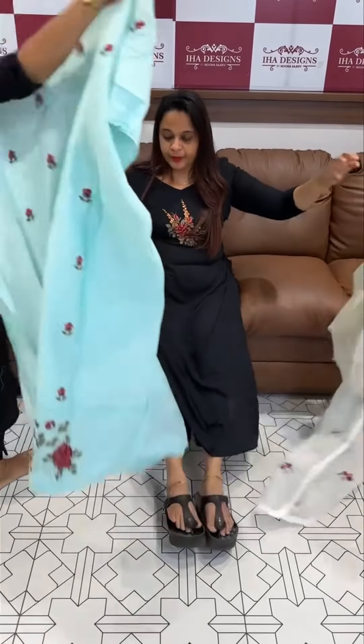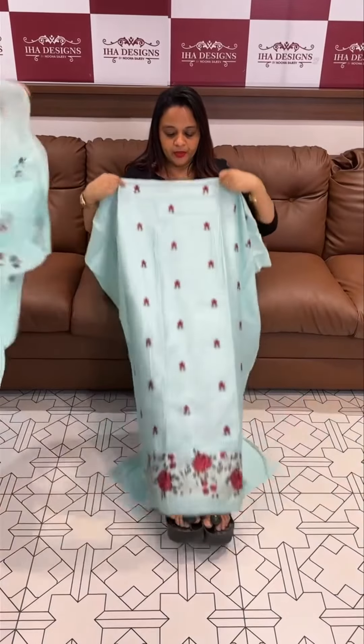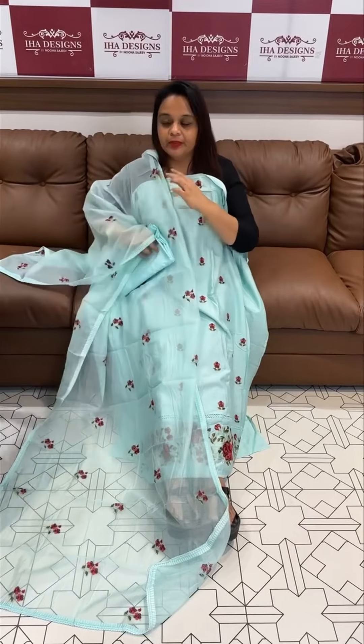Another one in powder blue. Beautiful powder blue color with bold embroidery work. 49 plus length stitch-in fabric with net cotta dupatta with bottom.